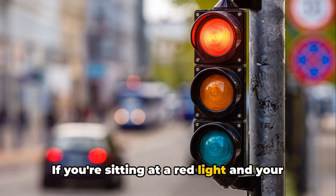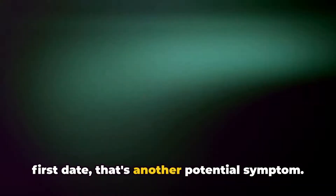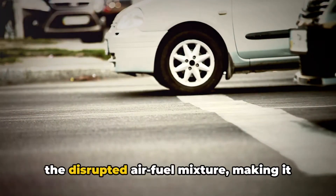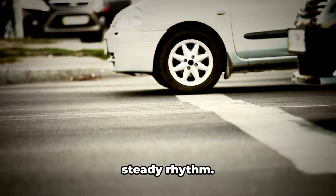If you're sitting at a red light and your car is idling like a nervous teenager on a first date, that's another potential symptom. A rough or uneven idle can be caused by the disrupted air-fuel mixture, making it difficult for your engine to maintain a steady rhythm.